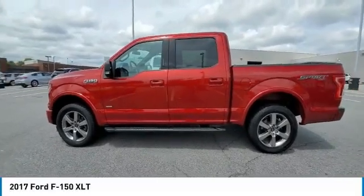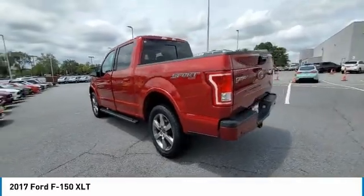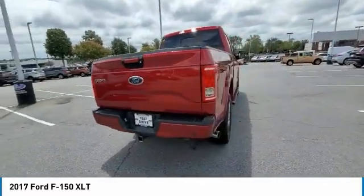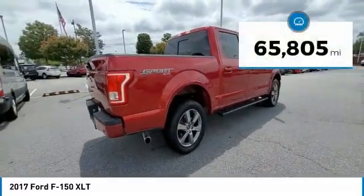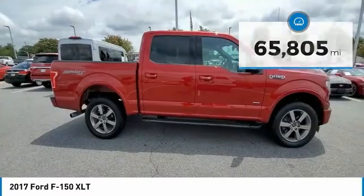We are pleased to show you the 2017 F-150. A Ford F-150 knows how to handle any situation. It's built to follow orders. No whining. This vehicle has less than 70,000 miles. Here are some of this vehicle's great options.